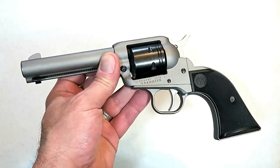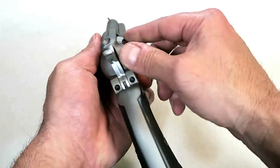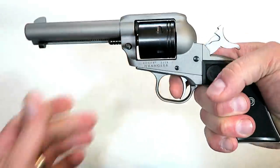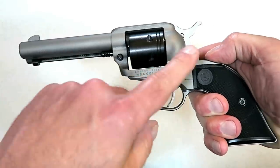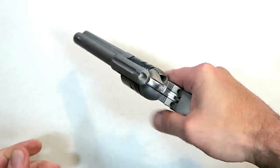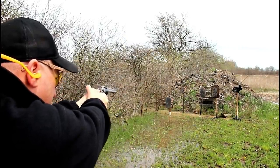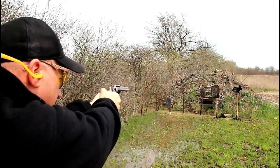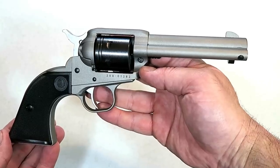Ruger came out with a .22 Long Rifle revolver called the Wrangler — an excellent tool for those who are training or just getting involved in the shooting sports. It's a cowboy-style single-action revolver that carries six rounds with a loading gate. It has a 4.62-inch stainless steel barrel, an aluminum frame, and weighs 30 ounces. A polymer grip gives it a nice feel, and the trigger is extremely accurate and soft-shooting. This one is in silver Cerakote; they also make a bronze and a black Cerakote in the Wrangler line.